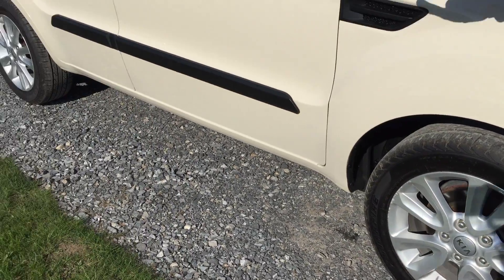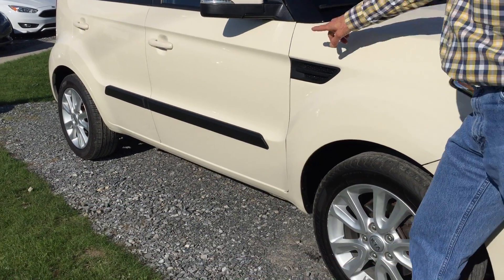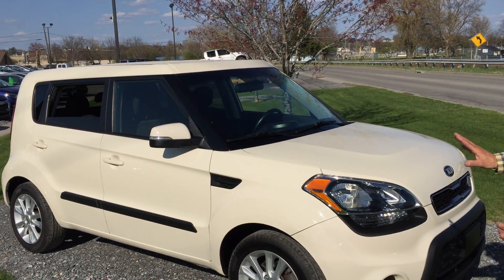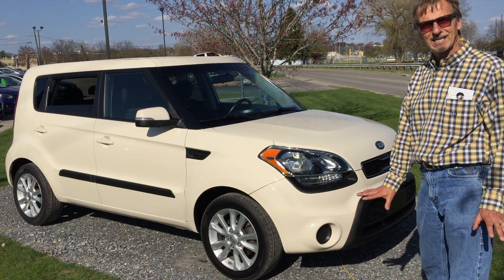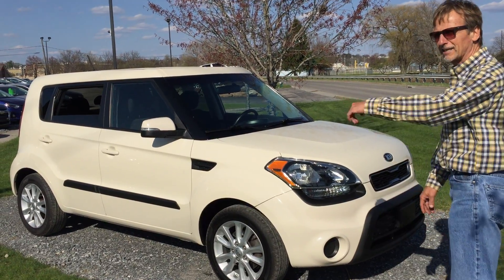Down the side, not a dent or a scratch, wheels are in nice shape. It's got the side marker lights on the mirrors — great safety item. Look at the shape of this car, it's got a really unique character to it. Everybody loves it — we've sold a few of these lately and they go quickly. Let's just put it that way. Let's take a look inside.